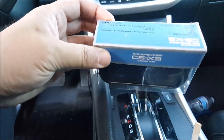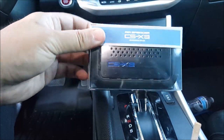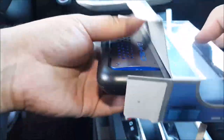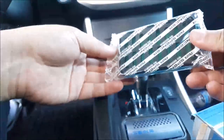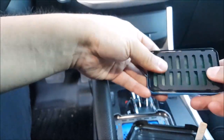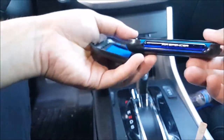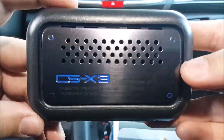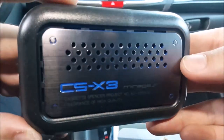Hey, welcome to another episode of The Art Car Mods. I was cleaning out the house and guess what I found? This is the CSX3 squash scented air freshener.